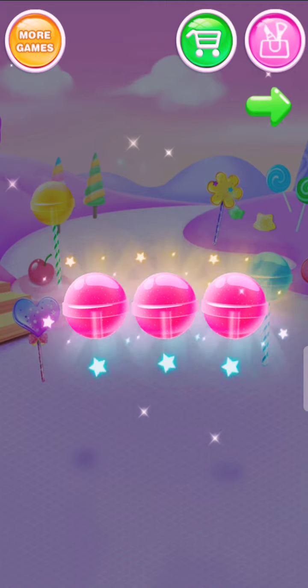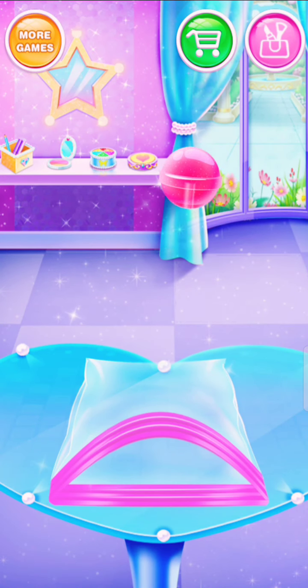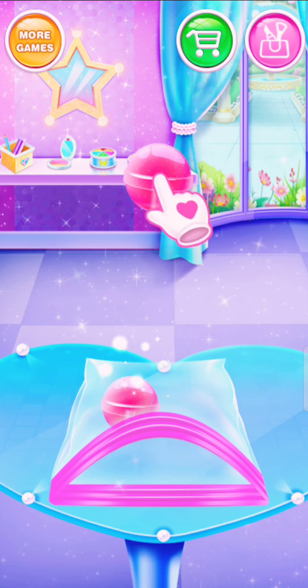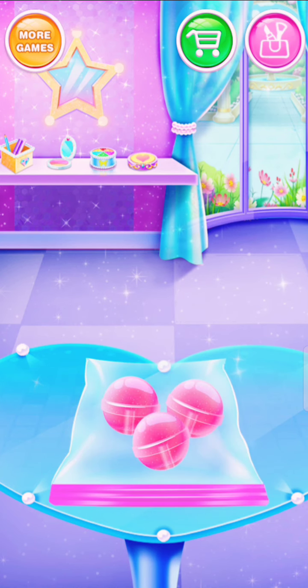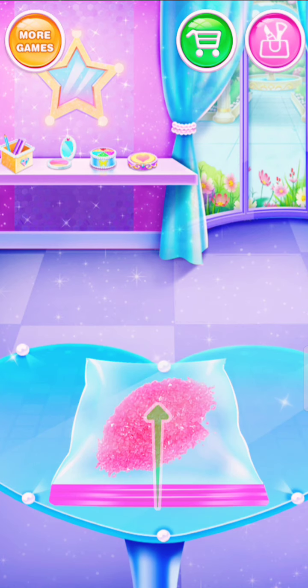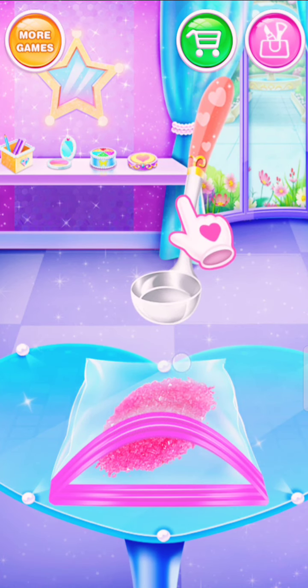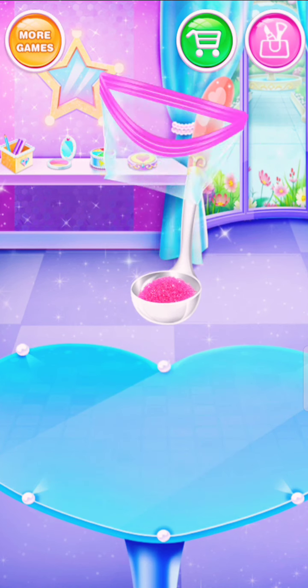Great job! You got it! Wonderful! Smash them to be powder! Nice job!